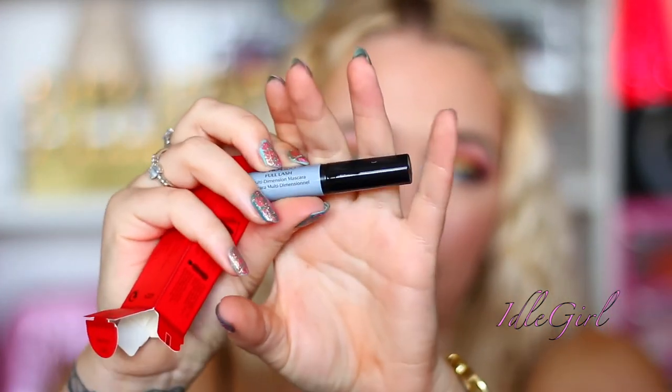Next is another mascara — Shiseido Ginza Tokyo. I won't open this one either. This is just a tiny little one, which would be really good for travelling or taking on holiday with you.